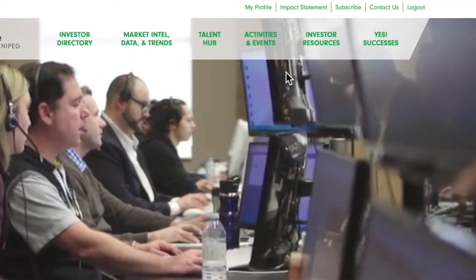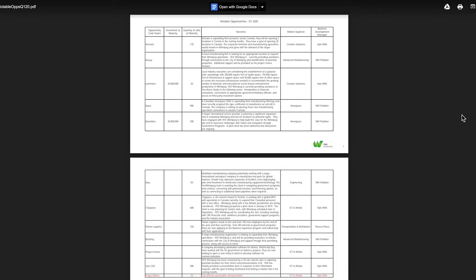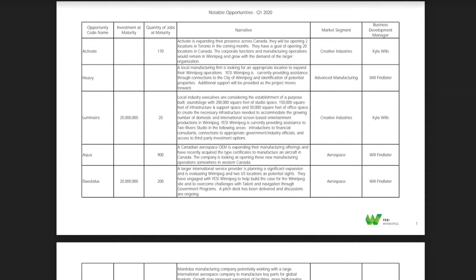Beside the Talent Hub launch is the Activities and Events tab. The Active Opportunities page is where we keep you posted on in-progress files of interest to our investor community. If you see something you're curious about, send us a note — we'd be glad to discuss further.